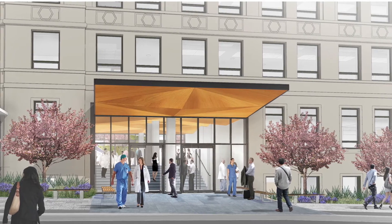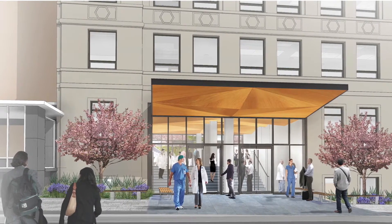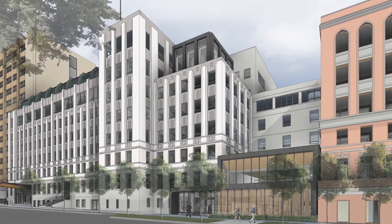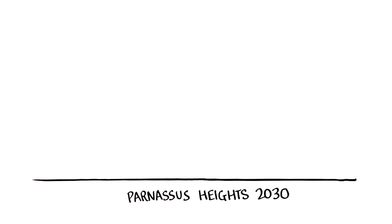UC Hall is proposed to be renovated upon completion of the Clinical Sciences Building, with three floors of housing and three floors of open plan workspace. After the retrofit, the two buildings are expected to accommodate workspace for approximately 600 people and housing for approximately 130 students.